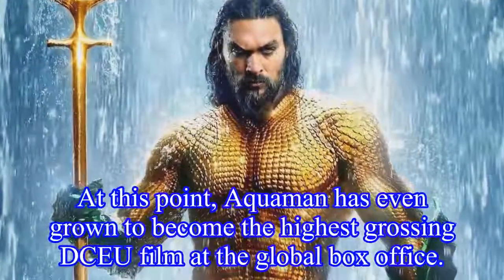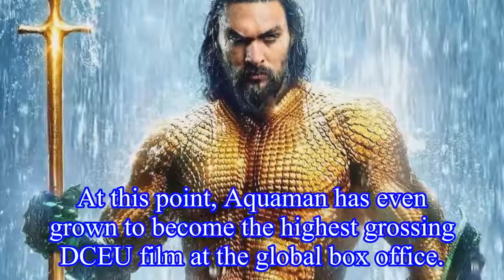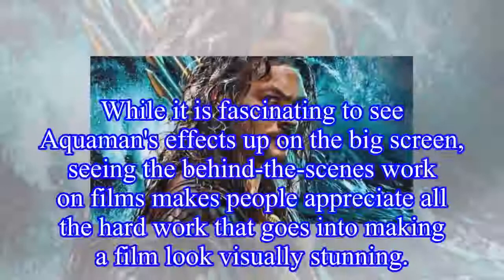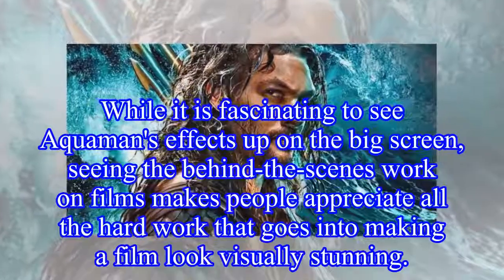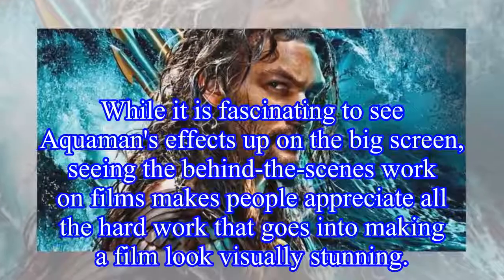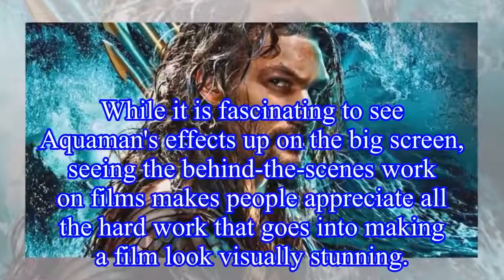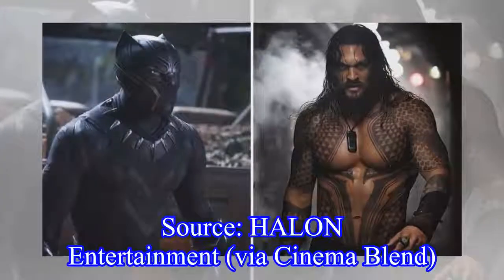At this point, Aquaman has even grown to become the highest-grossing DC film at the global box office. While it is fascinating to see Aquaman's effects up on the big screen, seeing the behind-the-scenes work on films makes people appreciate all the hard work that goes into making a film look visually stunning. Via Halon Entertainment and Cinemablend.